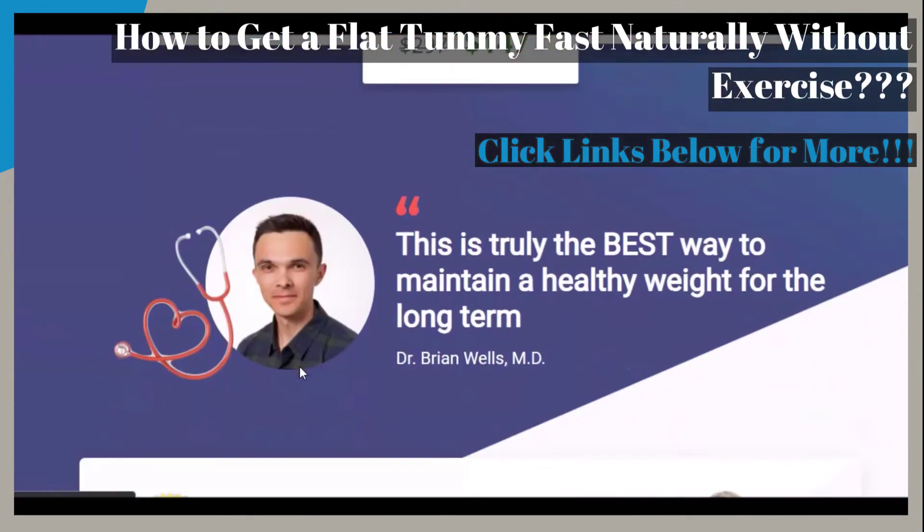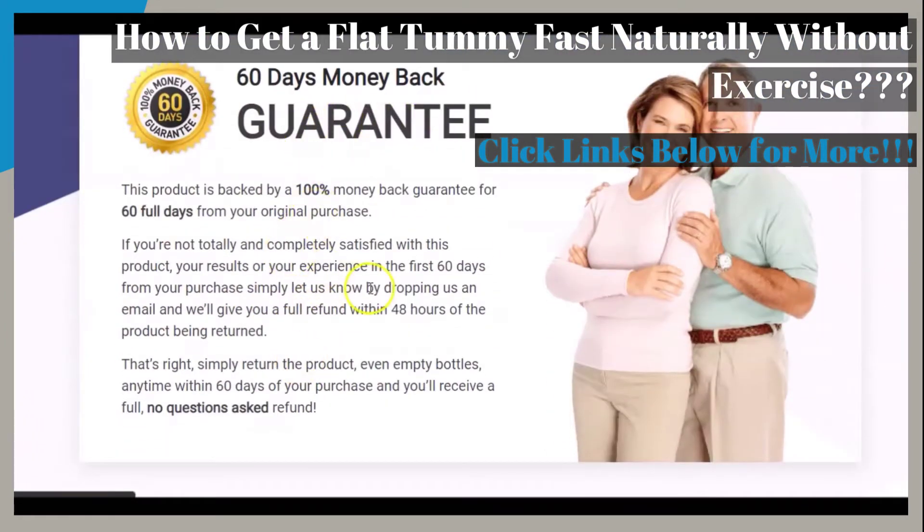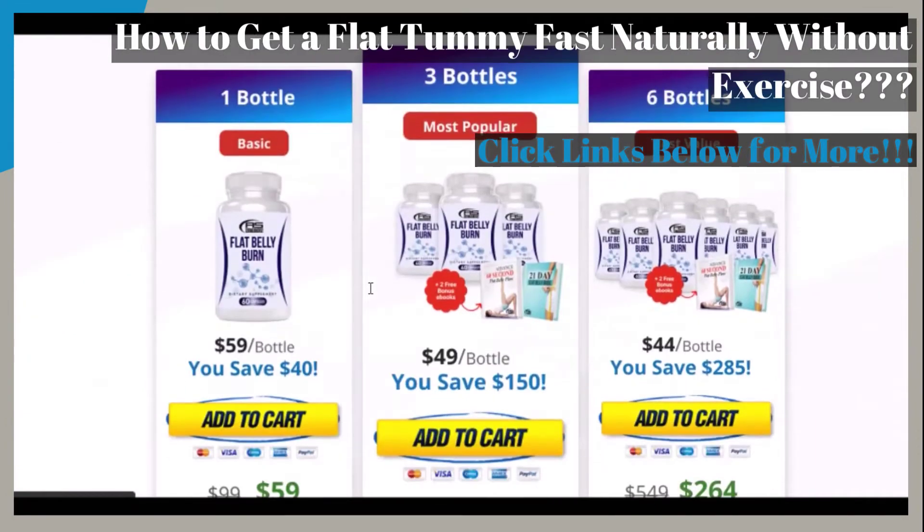The main thing that we want to point out here is that this featured product comes with a 100%, 60-day money-back guarantee.